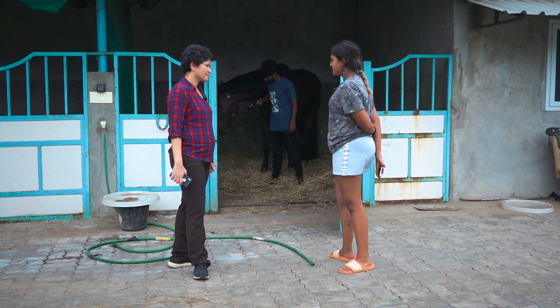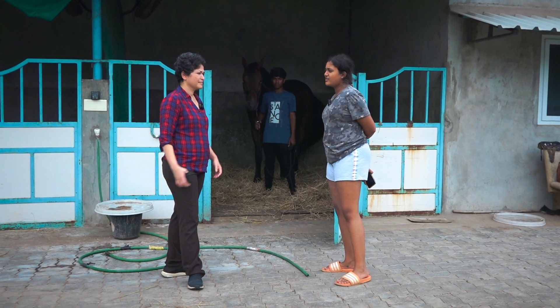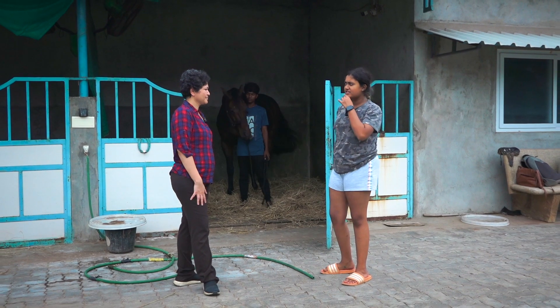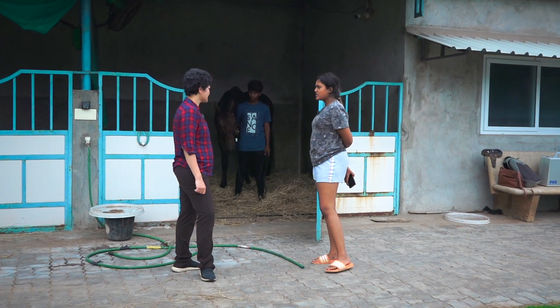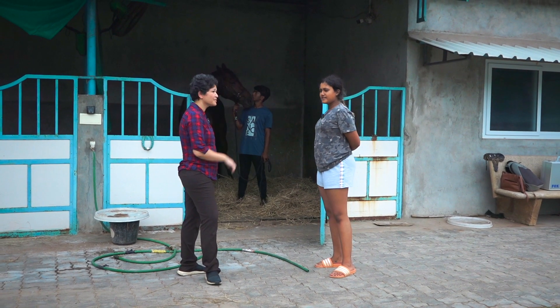All these horses are competition horses, apart from a few which are just leisure horses. They're all competing either in the Nationals, the Premier Leagues, or the Internationals. In fact, many of them are gone for the Internationals right now. This is right next to the beach, so the horses go out for hacks on the beach — it's a really nice place.